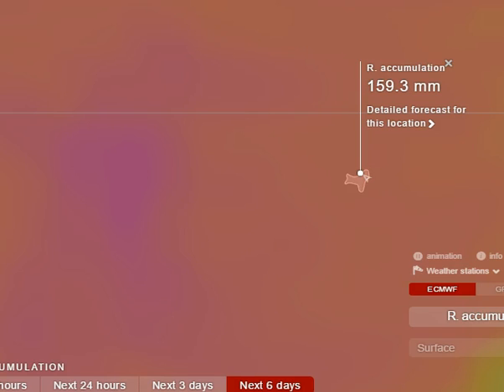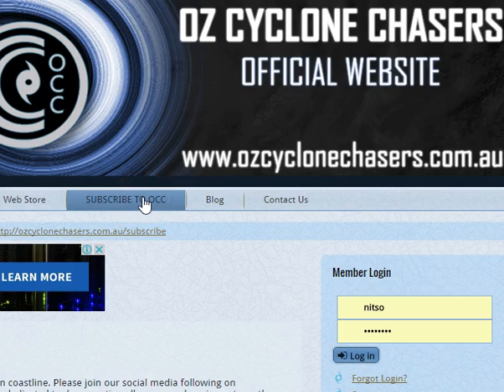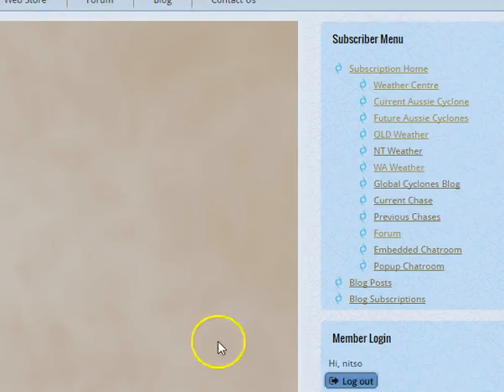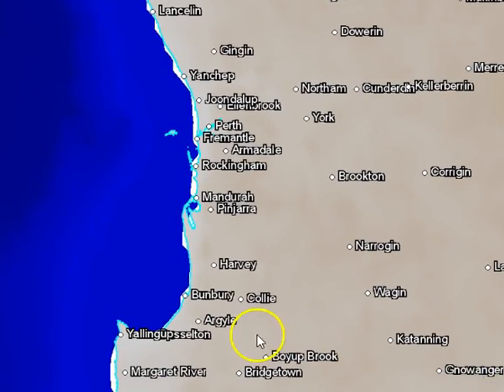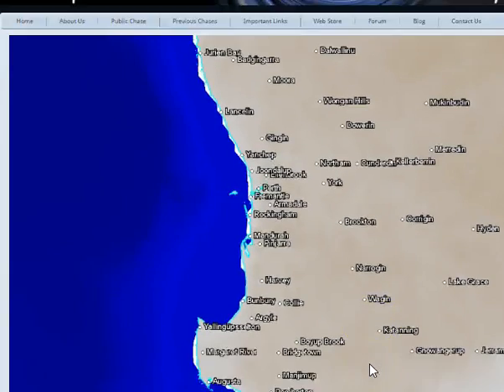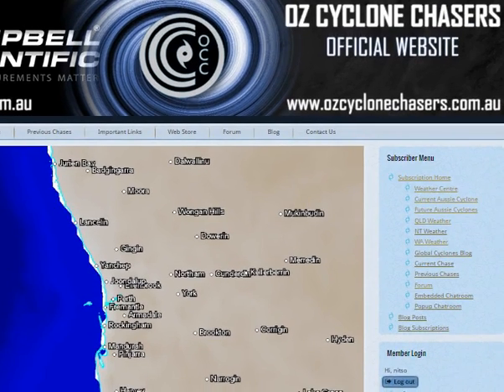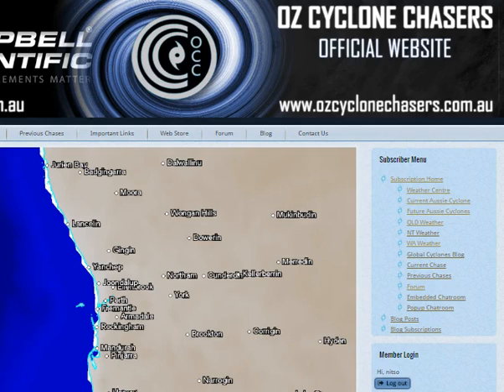Thanks for watching, folks. I'll have another chat to you tomorrow if you're a subscriber. If you're not a subscriber, AusCycloneChasers.com.au — click on the Subscribe to OCC link and you'll have access to all of these weather videos almost every single day. I won't promise every single day because we do go out and chase cyclones occasionally. You'll also have access to the Weather Centre, which had some of the cool graphics I was displaying earlier. From this weekend on we're adding model graphics and making things cleaner — so get on board, click Subscribe, help us with our documentary efforts. It's going to be a bumper cyclone season over WA, and I think you're going to find it's a very interesting cyclone season.